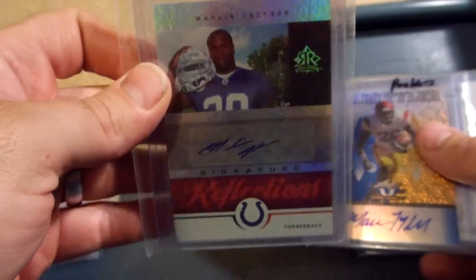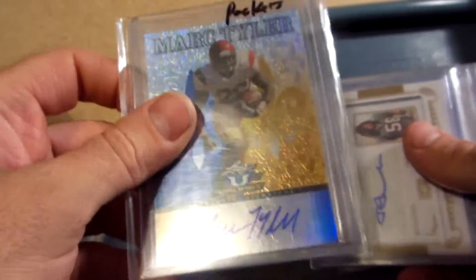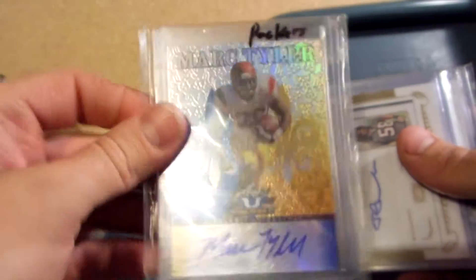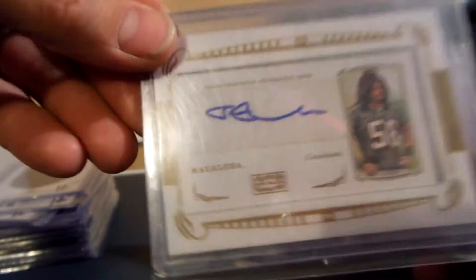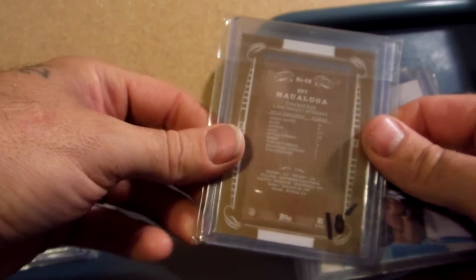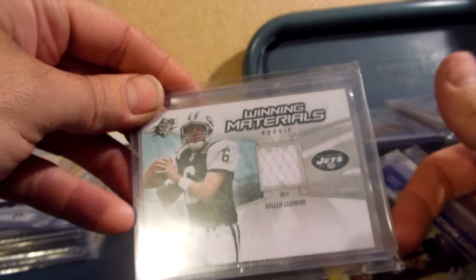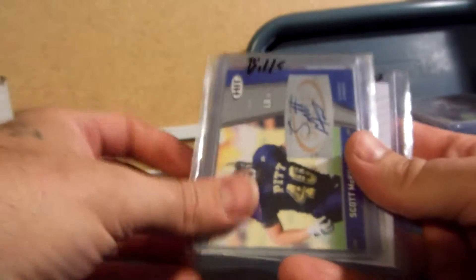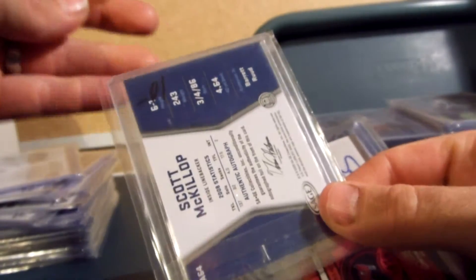Marlon Jackson rookie for the Colts for $12. Mark Tyler, originally drafted by the Packers I believe and then released real quick — this one is 33 of 99 for $12. Ray Mauluga for the Bengals autograph from Mayo rookie, $10. D'Angelo Williams rookie materials for $12. I have a Kellen Clemens rookie materials for $10. Scott McKellop, originally with the Bills, not sure who he's with now — not numbered, for $10.